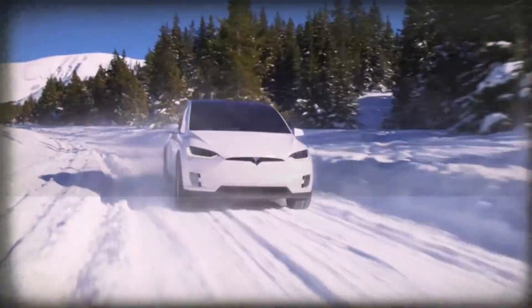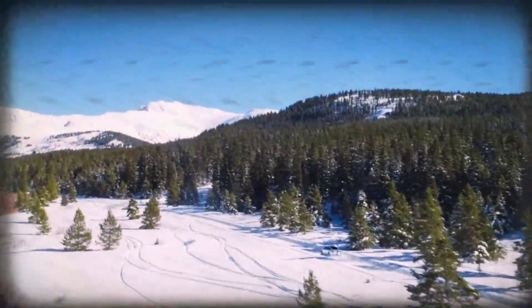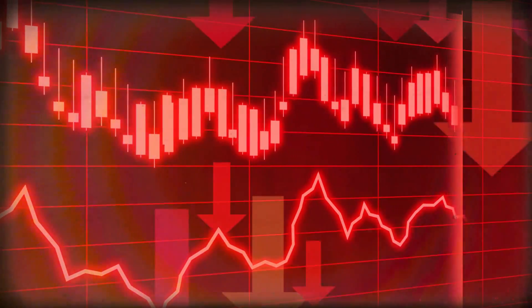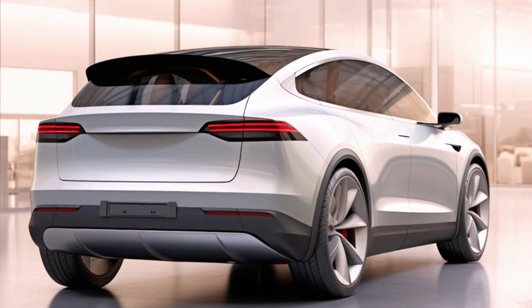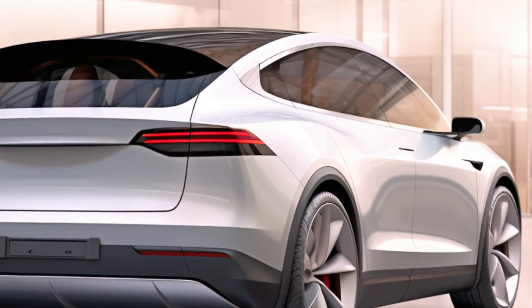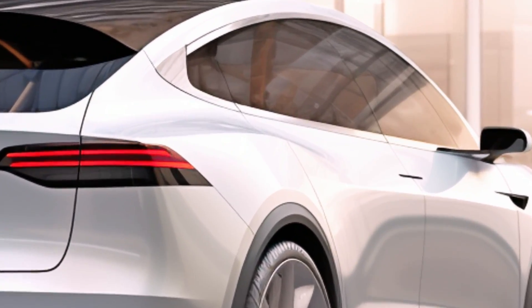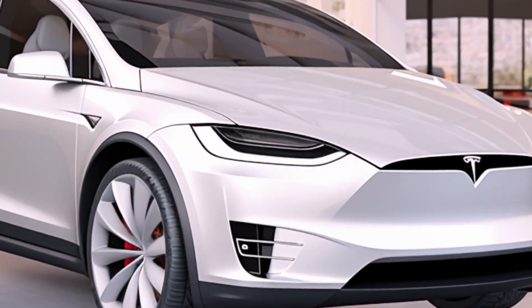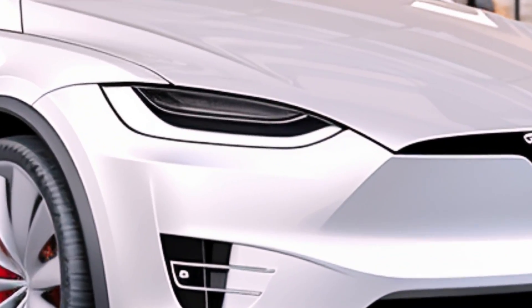The updated Model X is expected to hit the market with a starting price right around $100,000. With all these exciting changes, it's shaping up to be a game changer in the electric SUV category. The closely related Model X is set to make its debut in 2025, possibly as a 2025 or 2026 model. Stay tuned for more updates as we track the progress of this highly anticipated electric SUV.